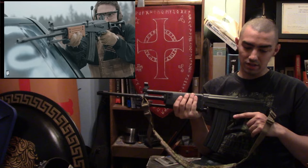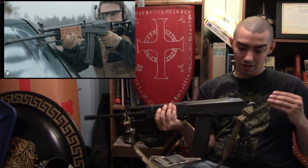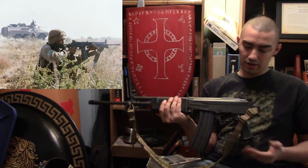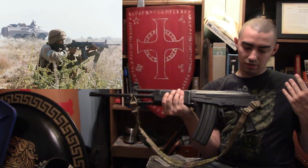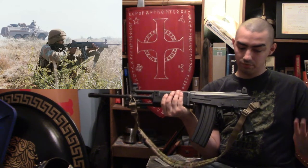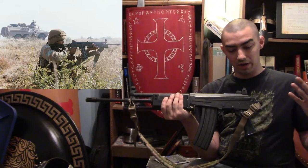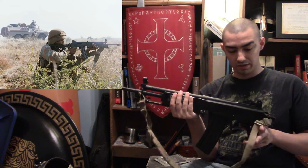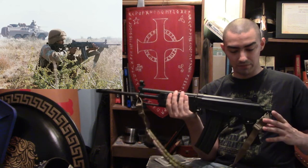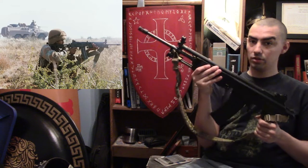The action is a gas-operated rotating bolt, just like an AK-47. The rate of fire is 650 rounds per minute. Muzzle velocity for the SAR is 900 meters per second, while for the ARM and AR it's 950 meters per second. The effective range is somewhere between 300 to 500 meters.